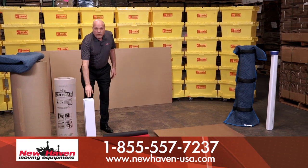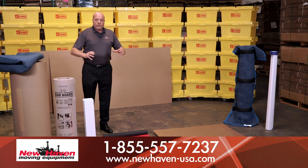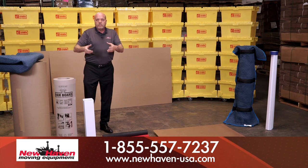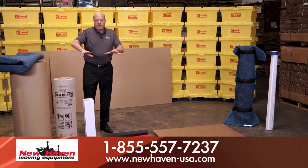Next up, if you have high-end carpet, this is Carpet Shield. It's reverse-rolled and it just rolls out so you can roll your dollies in. When you're all done with the job, you just pull it right back up. It'll keep it nice and pristine.